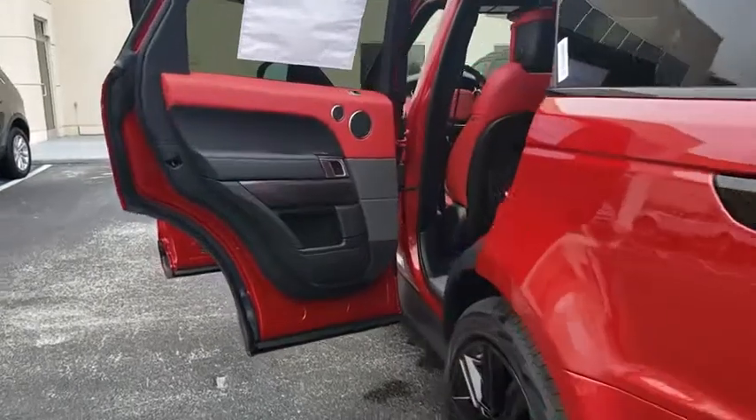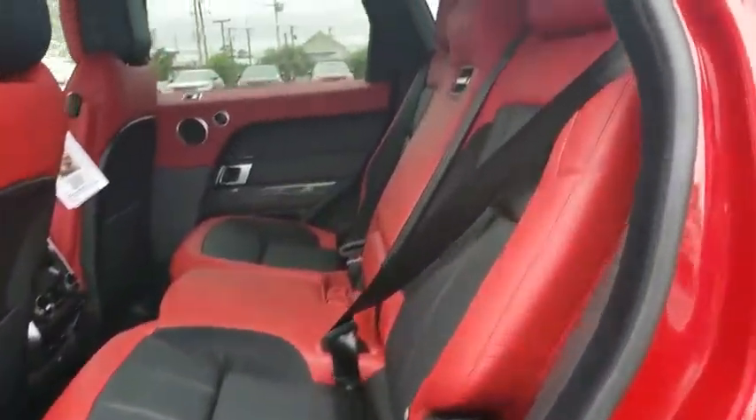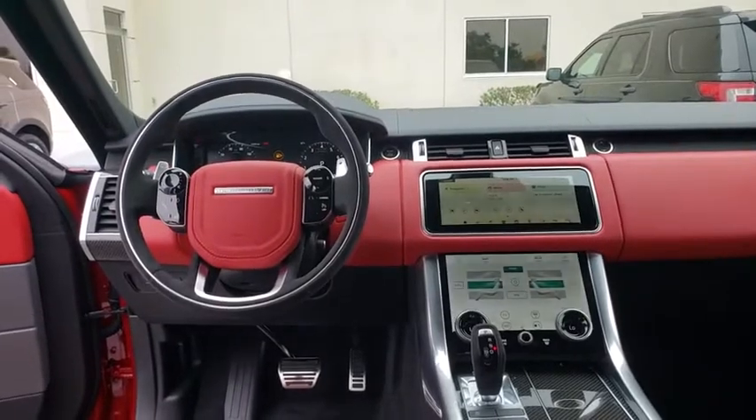Back-up camera, power liftgate, keyless entry, power passenger seat, navigation system, remote engine start, traction control, stability control, steering wheel audio control, anti-lock braking system.